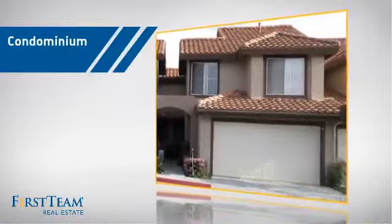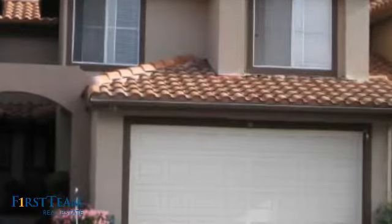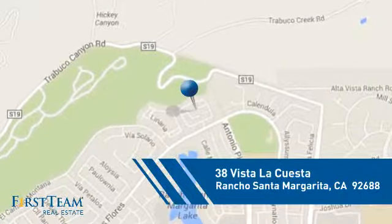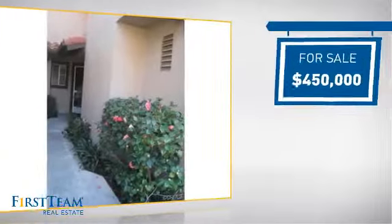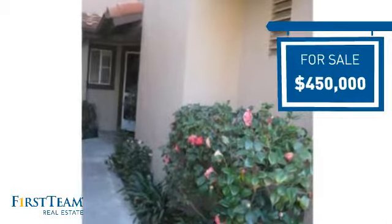This condominium is a great choice for those who want the privacy and easy maintenance of condo living, and it's located in this area. Currently listed at $450,000, it offers an excellent value for the area.